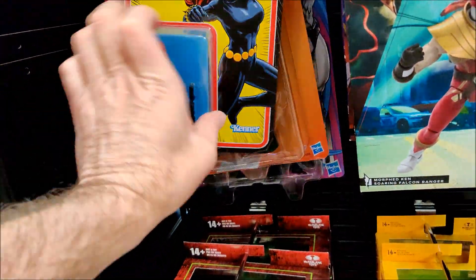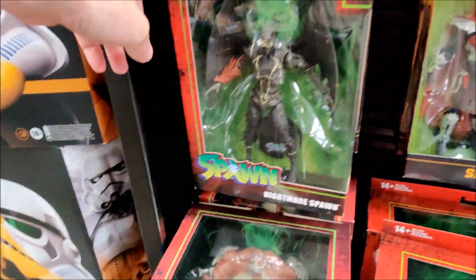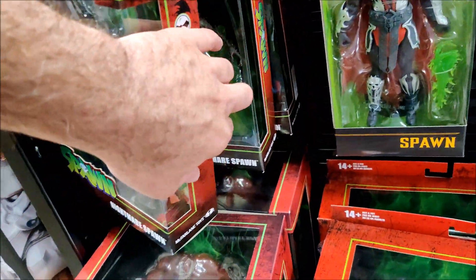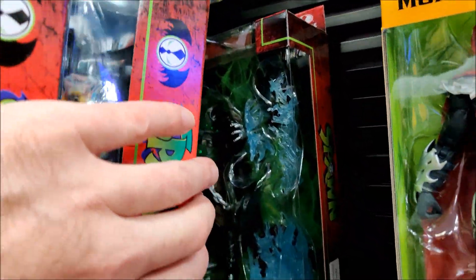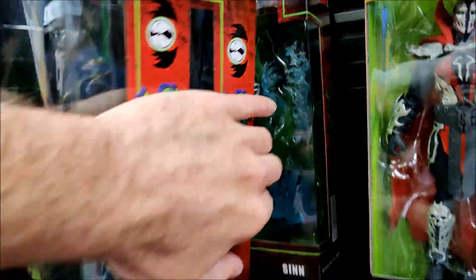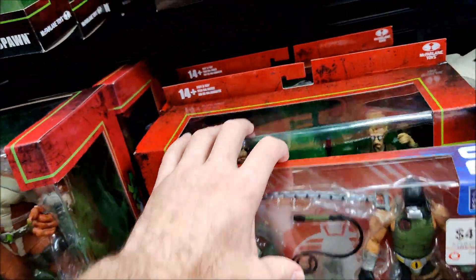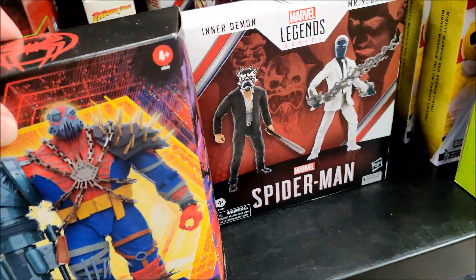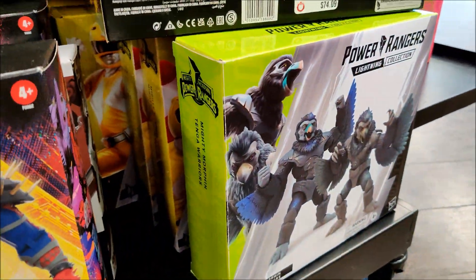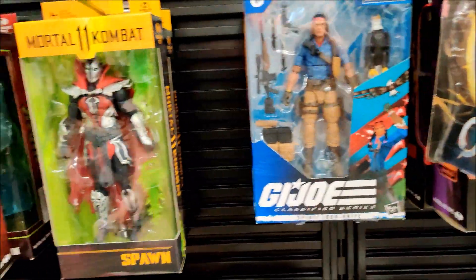We got Multiple Man, War Machine, Nightmare Spawn, Sin — this is my first time seeing him, pretty cool. Monoliths, Sam and Twitch, Tango Warriors three-pack. Pretty cool.